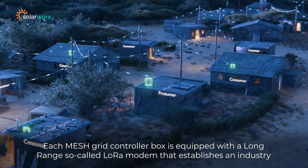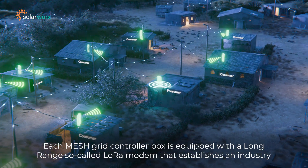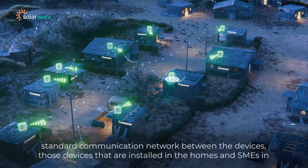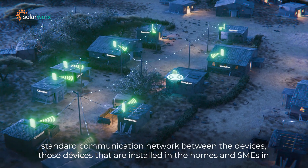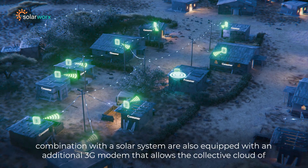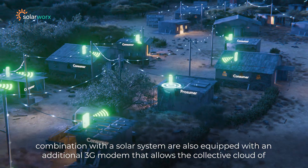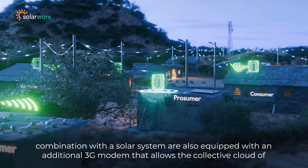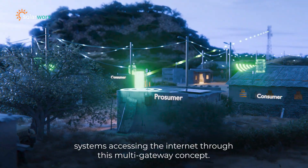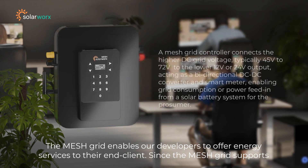Each mesh grid controller box is equipped with a long-range, so-called LoRa modem that establishes an industry-standard communication network between the devices. Those devices, installed in homes and SMEs in combination with a solar system, are also equipped with an additional 3G modem that allows the collective cloud of systems to access the internet through this multi-gateway concept.